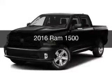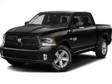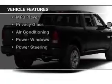This is a new 2016 Ram 1500. It's powered by four-wheel drive, an engine, and an automatic transmission.